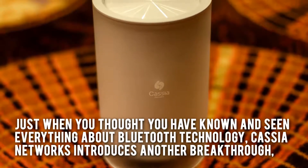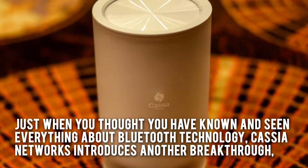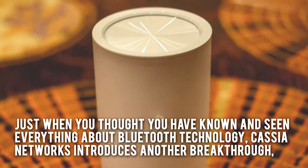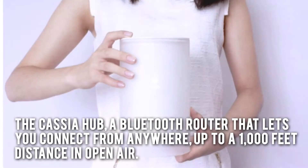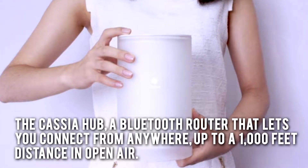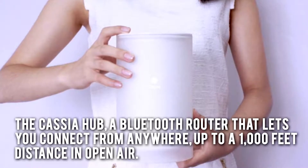Just when you thought you have known and seen everything about Bluetooth technology, Cassia Networks introduces another breakthrough: the Cassia Hub, a Bluetooth router that lets you connect from anywhere up to a 1,000 feet distance in open air.